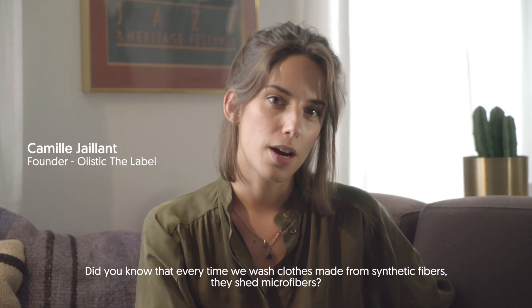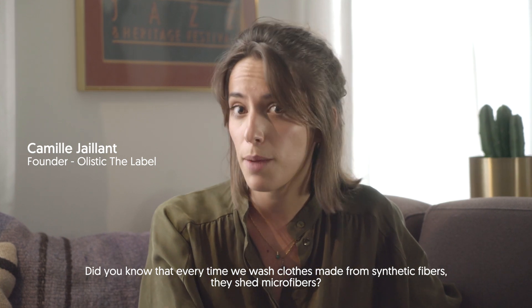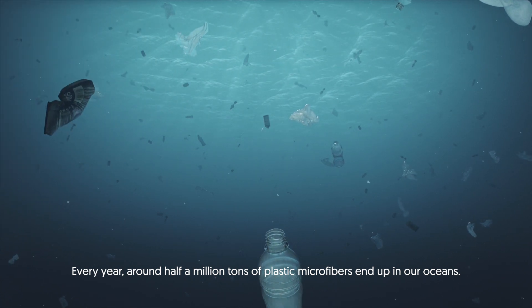Did you know that every time we wash our clothes made from synthetic fiber, they shed microfibers? Every year, around half a million tons of plastic microfibers end up in our ocean.